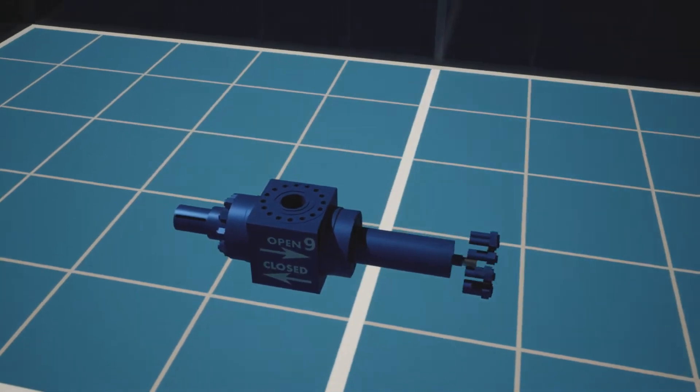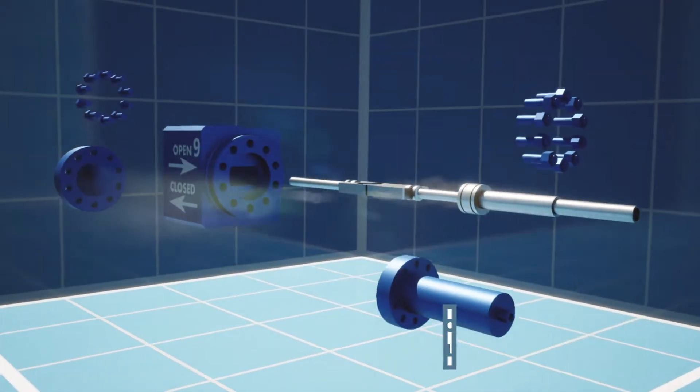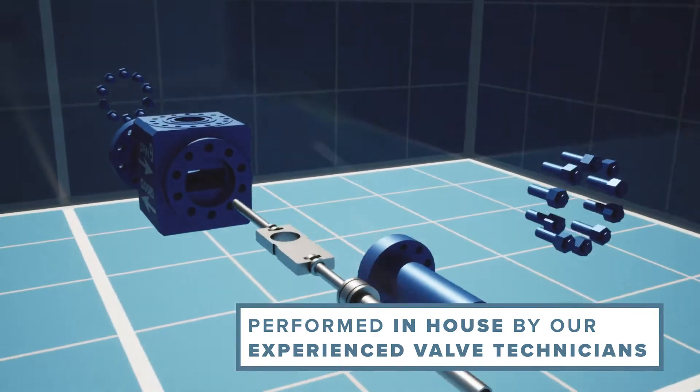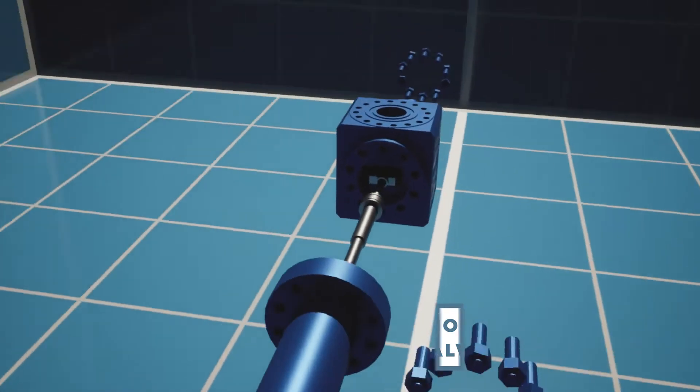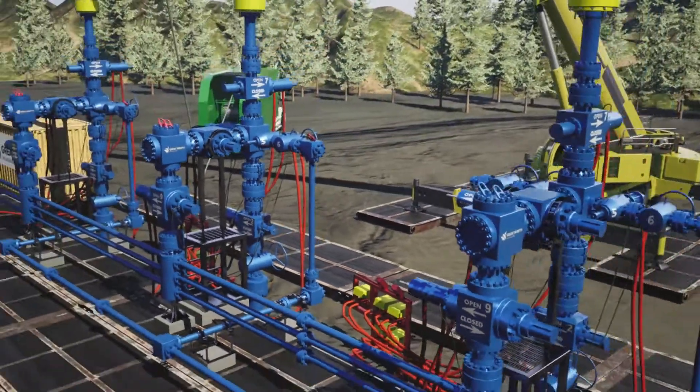We have also put forth new concepts in valve maintenance to extend the life of our assets. Performed in-house by our experienced valve technicians, our extensive quality management system drives the elimination of valve failure altogether.